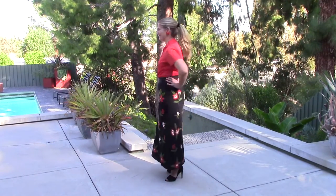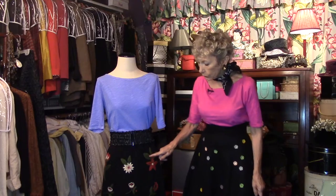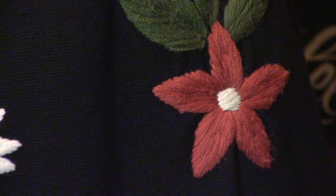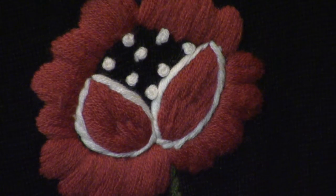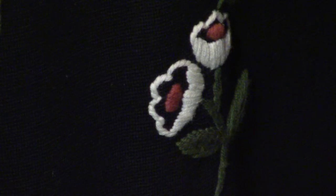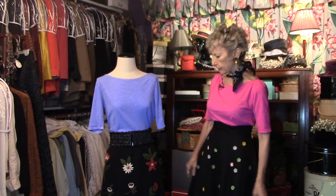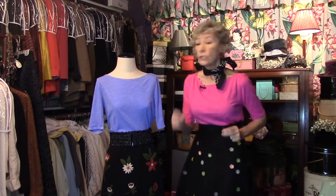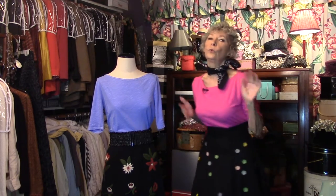Same thing with this skirt — this is a wool skirt. This may even be a 60s skirt, late 50s, early 60s. It's silk-lined. All of these flowers are embroidered — heavy, heavy embroidery, very dramatic colors too. I really think this one is special. It's a very heavy skirt again, so don't wear this in the summertime.